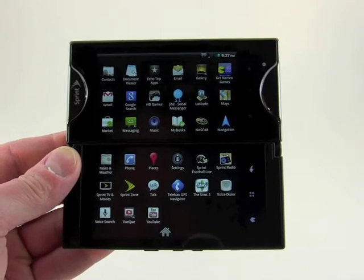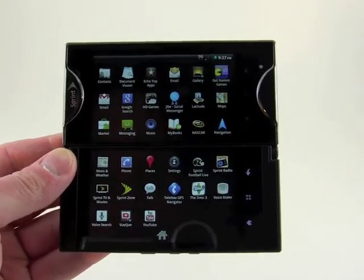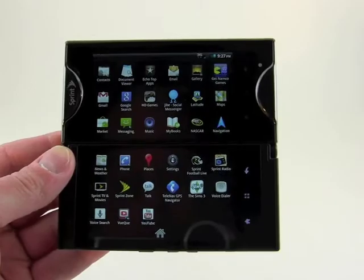Plenty of good messaging options on the Kyocera Echo, and of course you can download additional apps from the Android market.